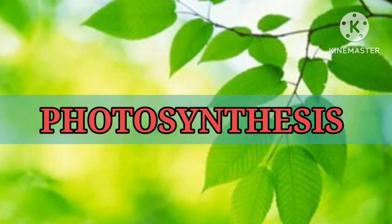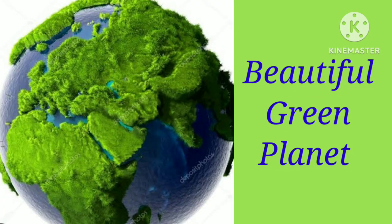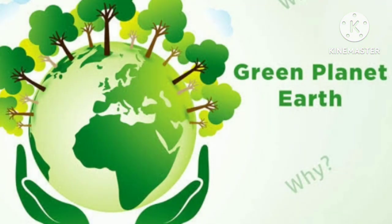Hello children, today we are going to study about photosynthesis. So let's get started. Our earth is a beautiful green planet. We are surrounded by many kinds of plants and trees.